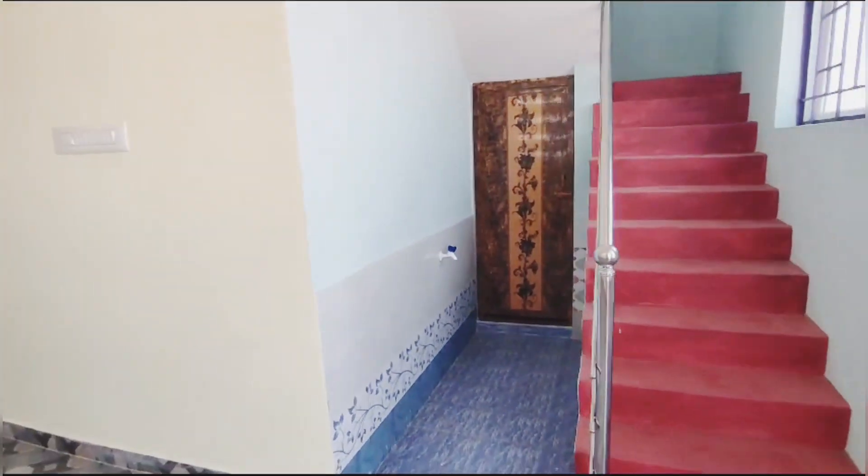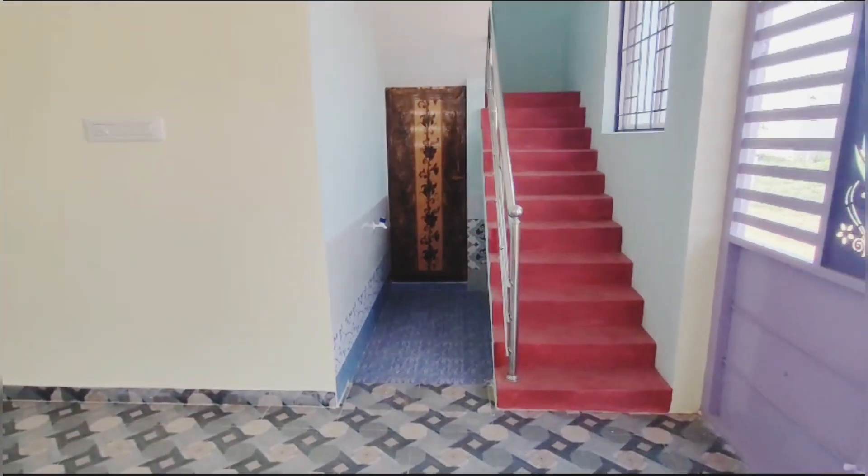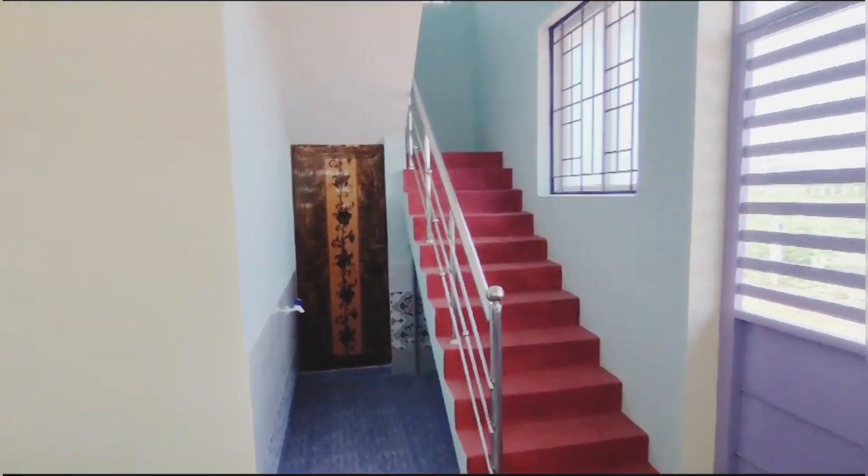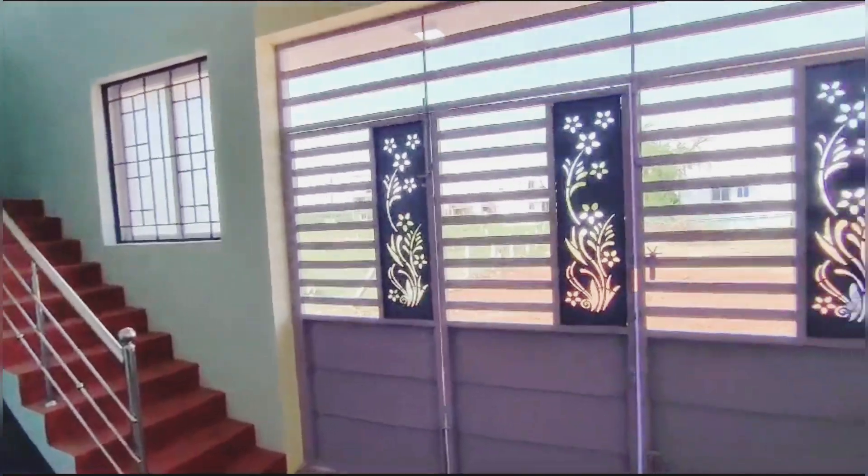We can see it on the side. We can see the guests' area. This is a 2-bedroom house.